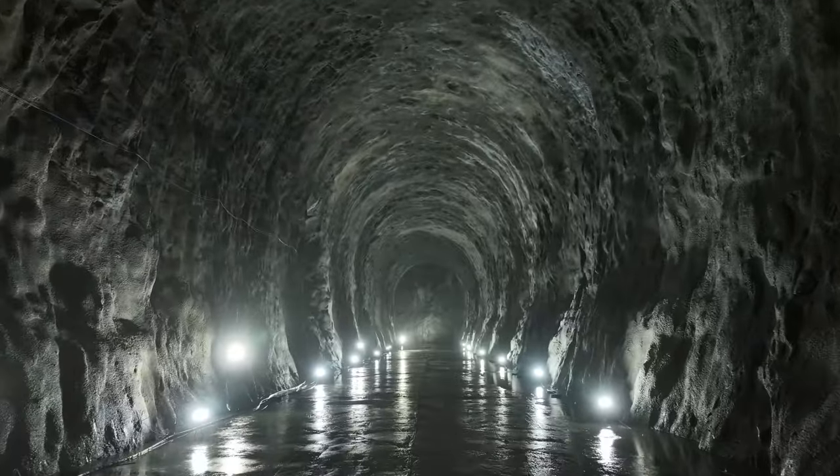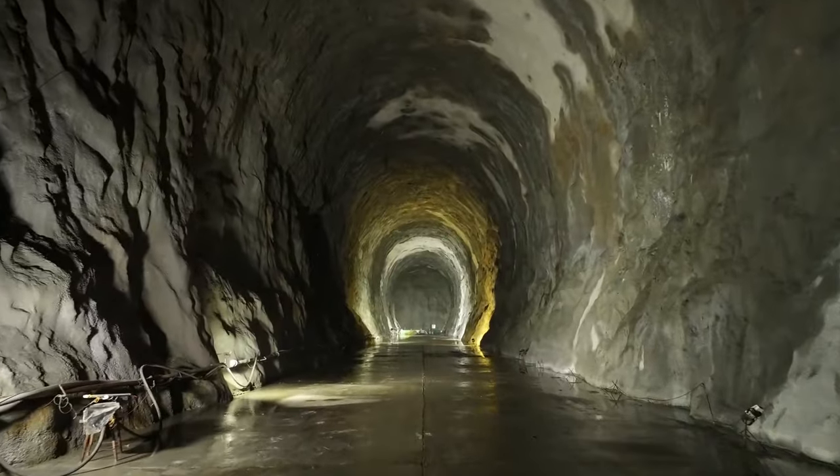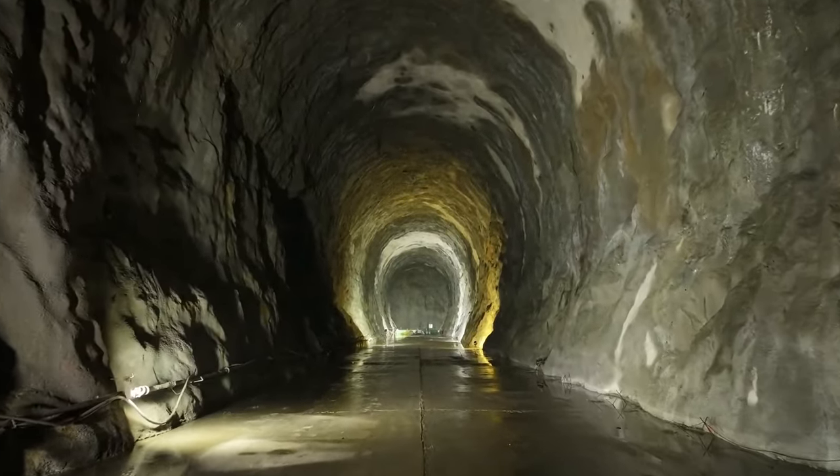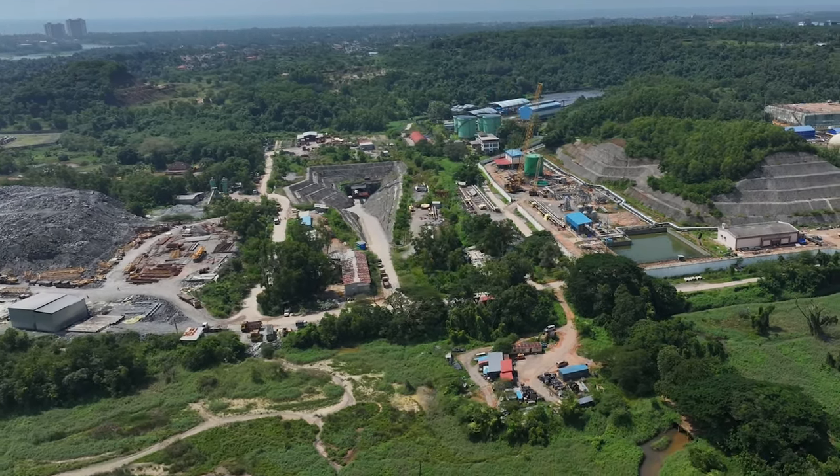This strategic underground storage facility is India's highest capacity cavern with a massive capacity of 80,000 metric tons. MAIL is executing this technically complex project near Mangalore on challenging terrain.